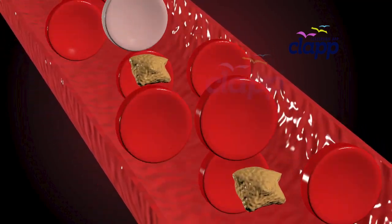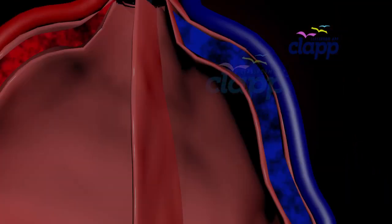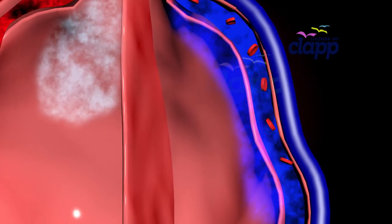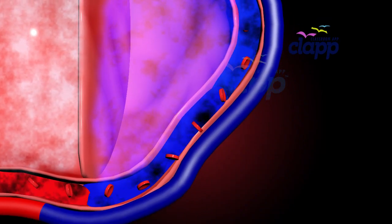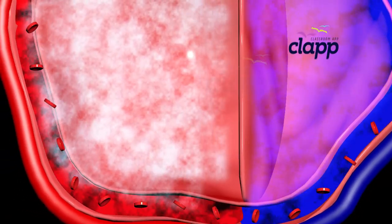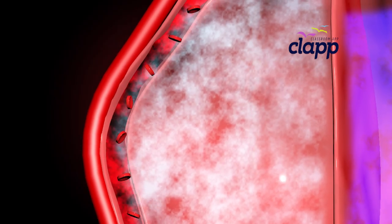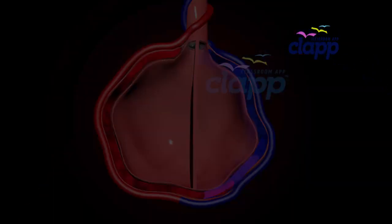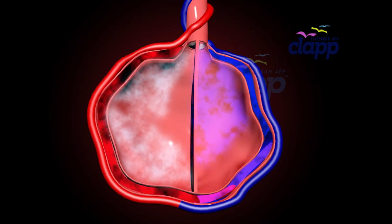Red blood cells carry carbon dioxide from the cells of our body. When they reach the alveoli, the blood enters the capillaries, where carbon dioxide is released from the red blood cells and creates space for fresh oxygen. Oxygen from the alveoli then enters the capillary through the thin alveolar walls, and red blood cells carry these oxygen molecules to be distributed to the cells of various organs throughout the body. It's a high-speed, life-saving trade happening millions of times per minute in the alveoli.